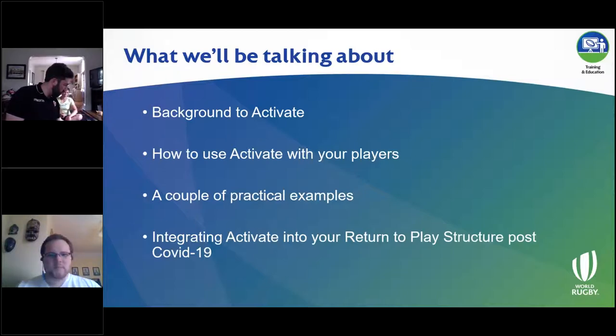In terms of what I'll be discussing over the next hour or so, I want to start by giving a little bit of background to Activate, particularly for those who might not have heard about it before or only know a few bits and pieces. Then we're going to move into the bulk of it — talking about how to use Activate with your players. It's a question I often get asked by coaches: I know the structure, but how does this look in my setting?